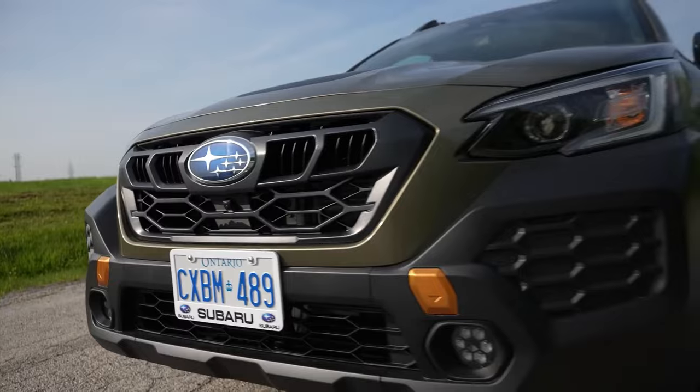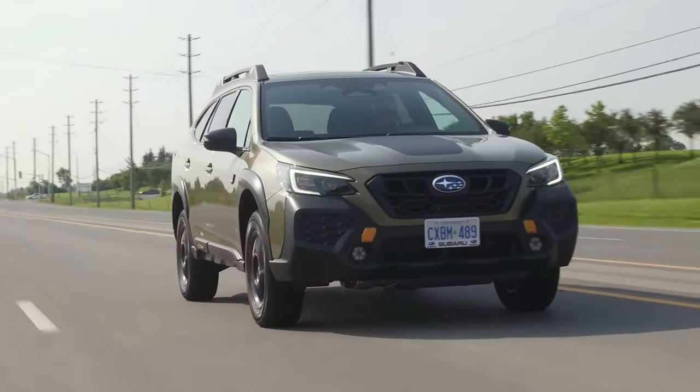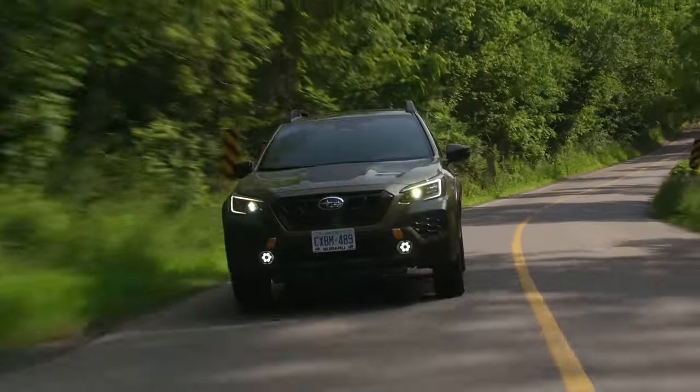The Subaru Outback — your partner in crime — whether conquering the urban jungle or seeking the perfect off-road selfie spot, it seamlessly combines functionality with style, ensuring that your journey is as enjoyable as the destination.